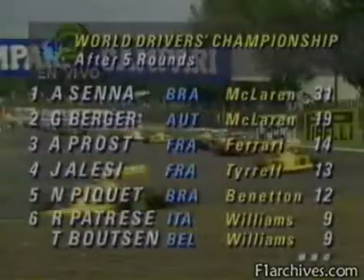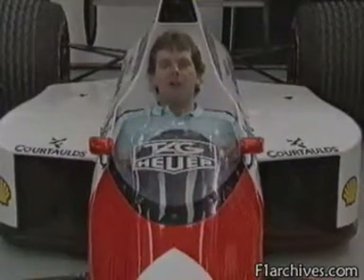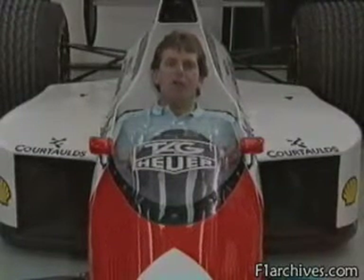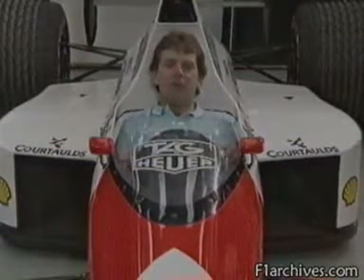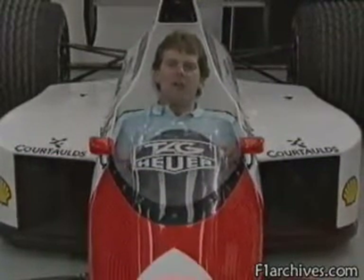In Mexico, the 2.7-mile circuit is bumpy and very high. Being 7,000 feet above sea level makes the Mexico circuit quite different from the rest of the Grand Prix calendar with regard to the way the cars perform. The fundamental difference is that the air is around 25% thinner, which affects the engines, the aerodynamics, and even the drivers.